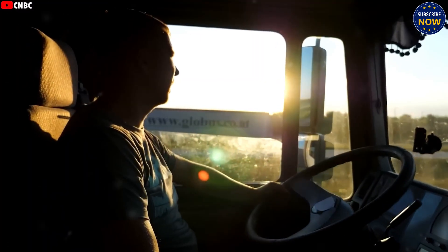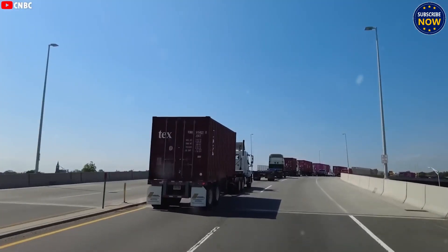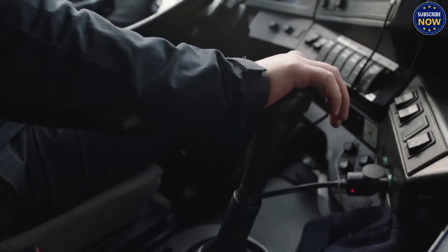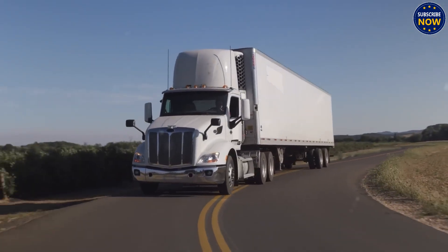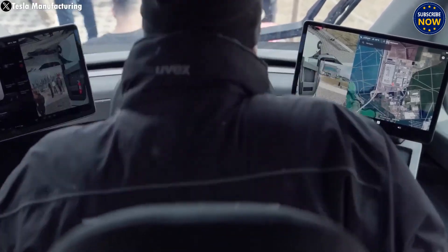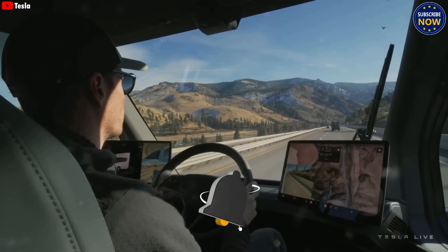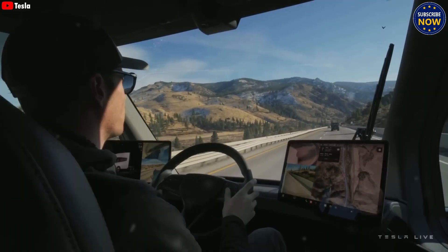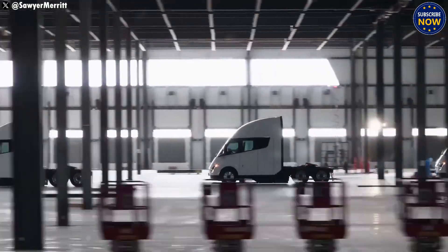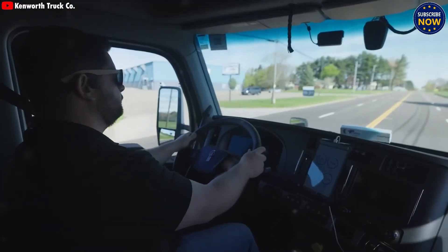When mass production begins and full self-driving is added, drivers won't need to stay behind the wheel for the whole trip. The Semi can drive itself for long distances, letting drivers rest, improving driver health and making the whole delivery system more efficient. Drivers will still need to take control in certain situations, like heavy traffic or tight parking spots. But one of the biggest strengths of the Tesla Semi is its ability to keep going with little downtime, boosting delivery speed and reliability.